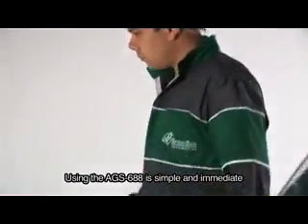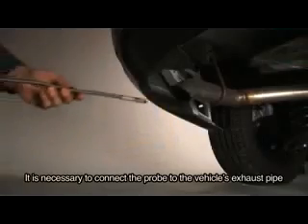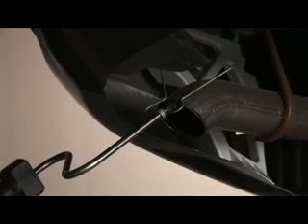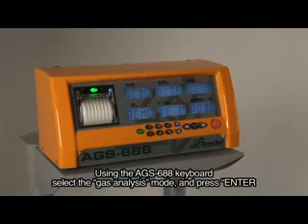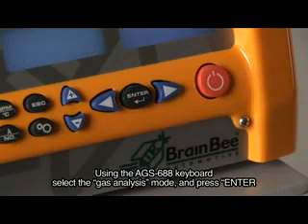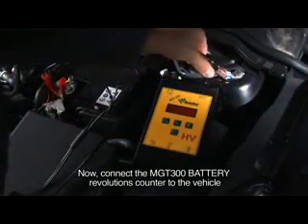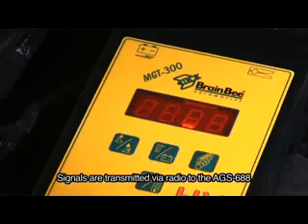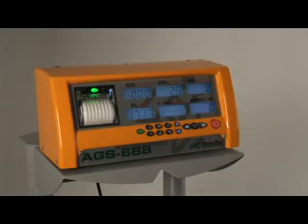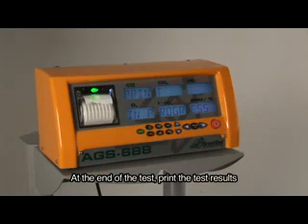Using the AGS-688 is simple and immediate. It is necessary to connect the probe to the vehicle's exhaust pipe. Using the AGS-688 keyboard, select the Gas Analysis mode and press Enter. Connect the MGT-300 battery revolutions counter to the vehicle — signals are transmitted via radio to the AGS-688. At the end of the test, print the test results.